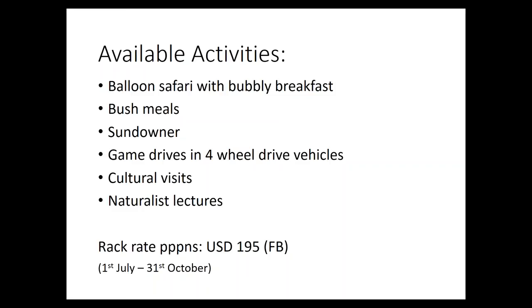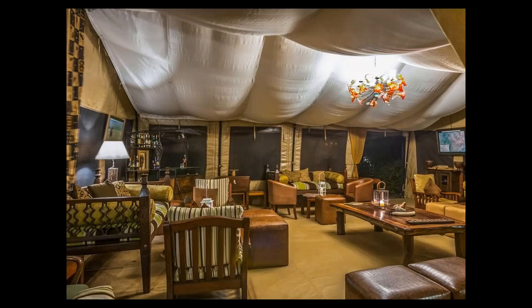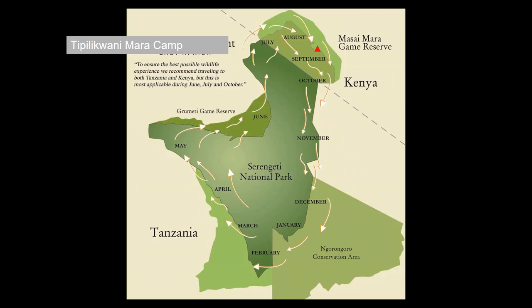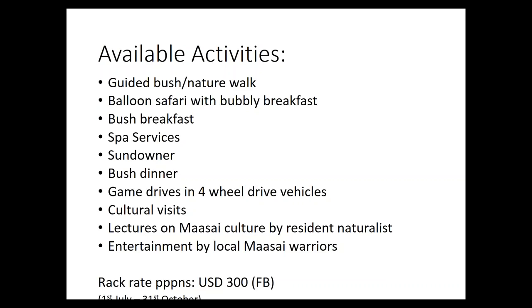El Caliani is another property you may not be too familiar with — 17 tents, nicely decked out, and a good option for August and September with a very decent price point. Tipiliquani is right on the Talek River — nicely done with 20 tents, slightly more upmarket. It's great for kids with a fantastic pool, some cultural visits, and lots of different activities available, all at a really good price point.